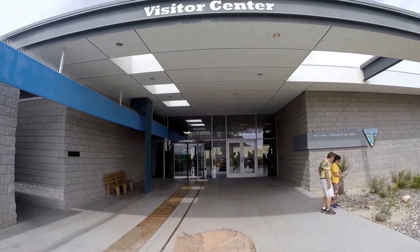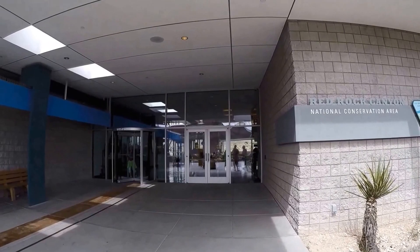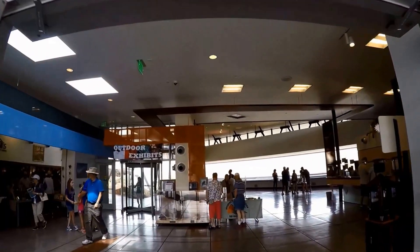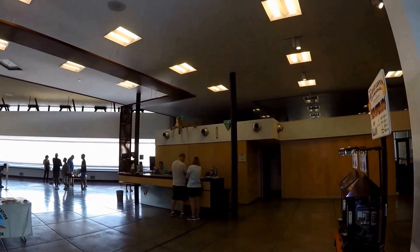From the visitor center you will see Keystone Thrust, made up of red sandstone peaks and walls that reach as high as 3,000 feet. Junior Ranger badges are available at the visitor center for your kids.